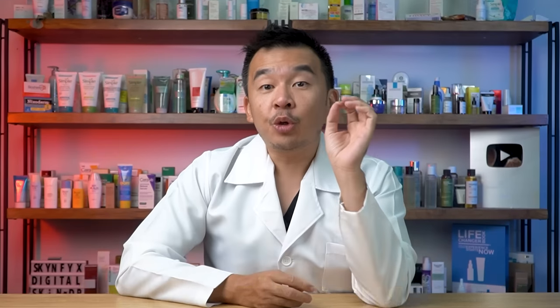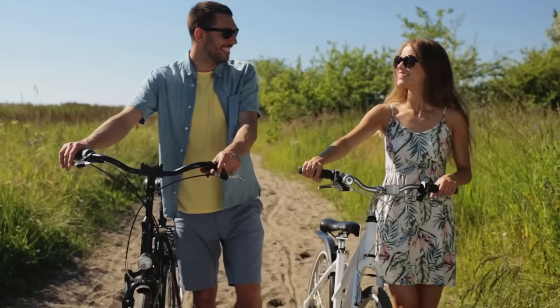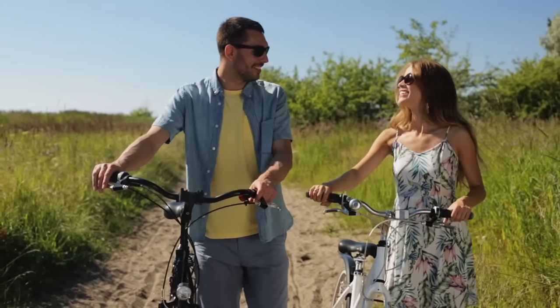Here is a list of the top five sunscreen mistakes that you might be doing. Mistake number one: you only apply sunscreen if you're going out of the house. We generally assume that we're only exposed to UV rays when we are outside of the house — and that is partially true.